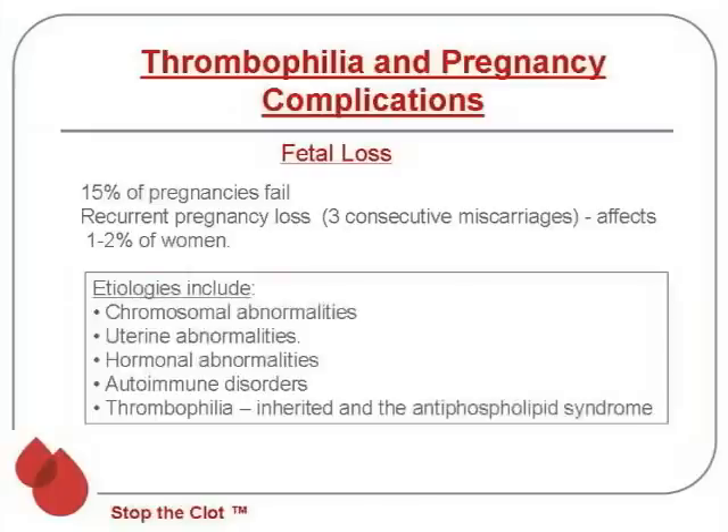Potential causes of fetal loss include chromosomal problems, uterine abnormalities, hormonal problems, and autoimmune diseases. But the thrombophilias — both the inherited thrombophilias and, in particular, the antiphospholipid syndrome — are also associated with fetal loss. The mechanism is likely that there are blood clots in the placenta, depriving the baby of food or oxygen, and thus causing the loss.